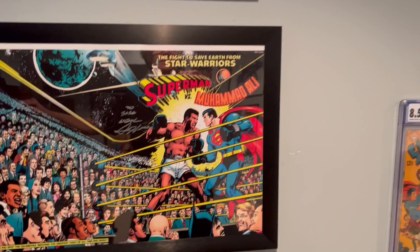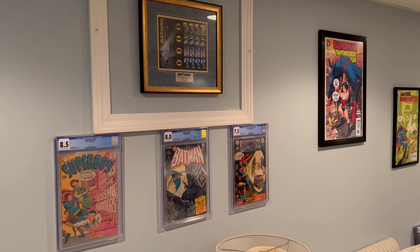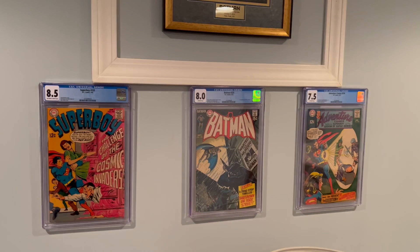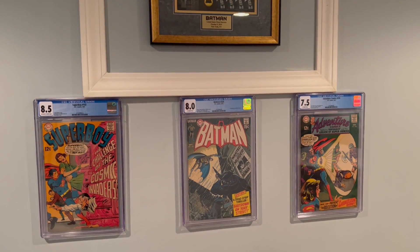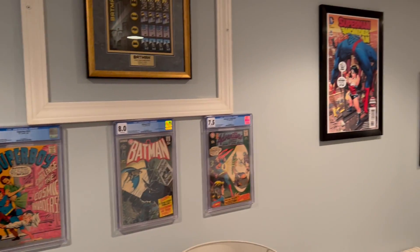I have changed it up, because every time you go into your comic book room, don't you just want to change stuff up? I decided to try and see if I liked having some slabs up on the wall, and I don't mind it. These are all Neil Adams stuff, so Neil Adams stuff is what you find on the wall.